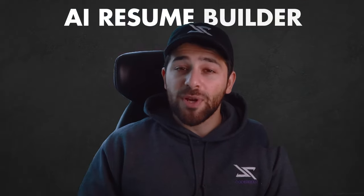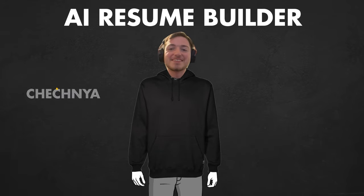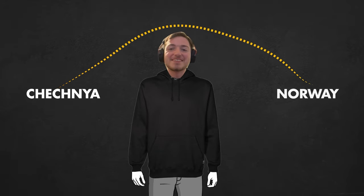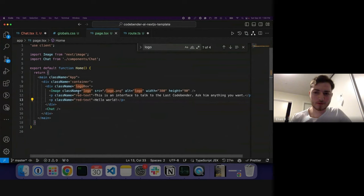The fifth project is the AI resume builder by Elias. Elias is originally from Chechnya but is now in Norway, working as an electrician apprentice. He wants to go back to university to study computer science, and since he's changing careers, he doesn't have a resume yet. His idea was to create an AI resume builder. He was probably the most beginner in the group — he only had basic Python experience and had never built an app before.